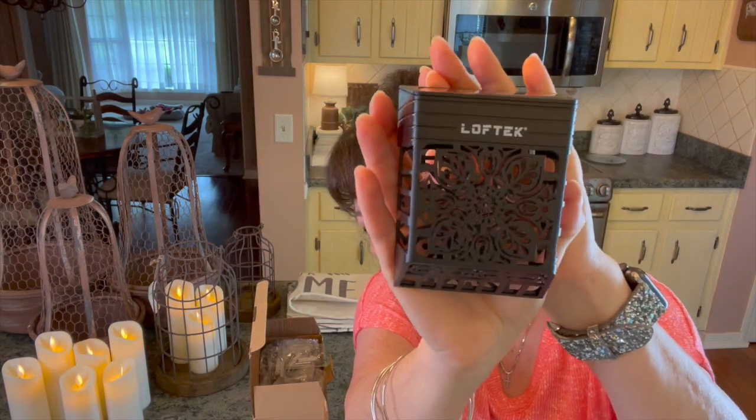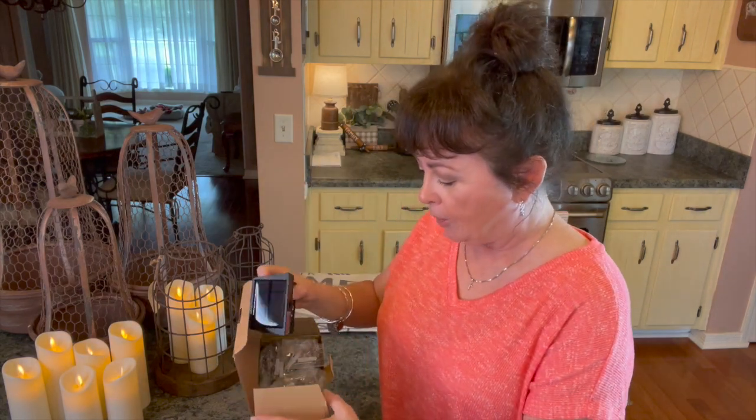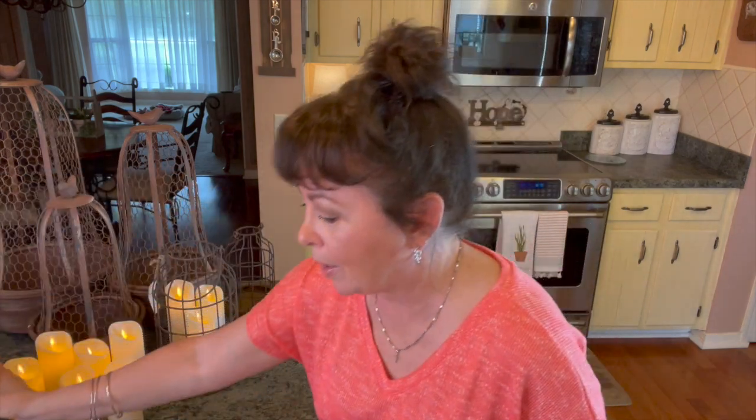While I was on Amazon I found these Loft Tech solar fence lights. I've been wanting something like this to go out on the fence, and they are solar. I think they're really pretty — I love that little design in them. I hope they're not too small, but you get eight of these to a pack. I love that bronze color and that little design — just adds a little bit of ambiance out there.